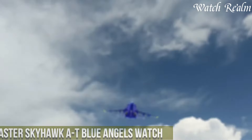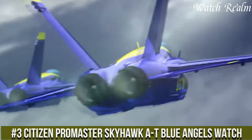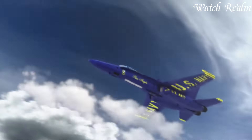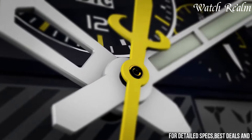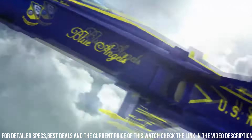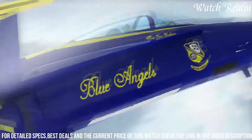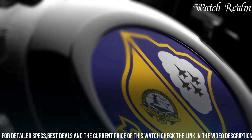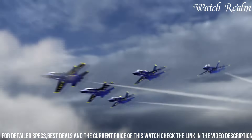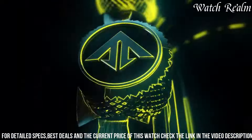Number 3. The Citizen Promaster Skyhawk A-T Blue Angels Watch is a testament to precision and innovation, inspired by the renowned Flight Demonstration Squadron. Engineered with remarkable functionality, this timepiece embodies cutting-edge technology fused with an aviation-inspired design. Its radio-controlled atomic timekeeping ensures unparalleled accuracy, automatically syncing with atomic clocks worldwide for precise timekeeping across 43 cities, with a host of features including chronograph functions, perpetual calendar, alarms, and a power reserve indicator, serving as a comprehensive tool for pilots and adventurers alike.